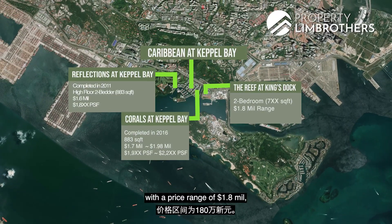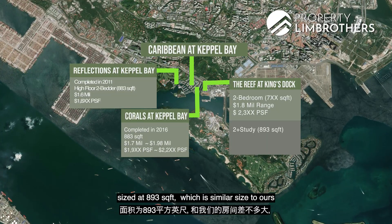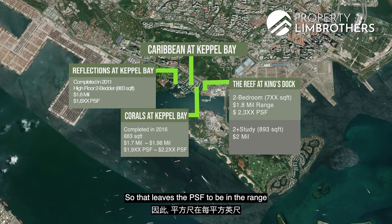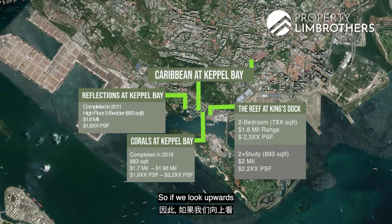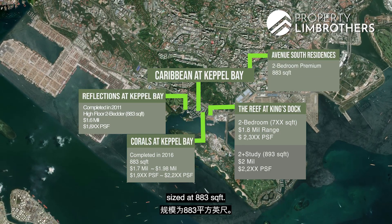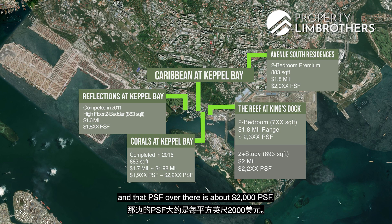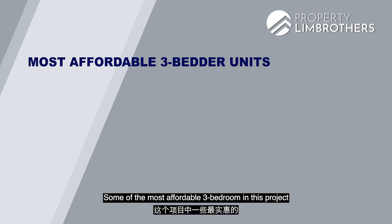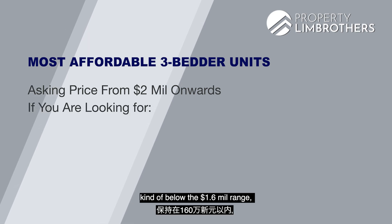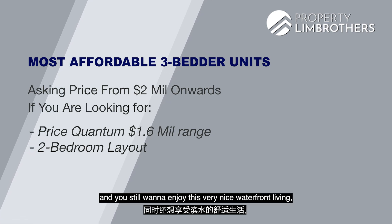At The Reef at King's Dock, 2-bedrooms are priced at about $1.8 million, leaving the PSF at about $2,300. A 2-bedroom study there sized at 893 square feet — similar to ours — is asking $2 million, or about $2,200 PSF. Avenue South Residences has a 2-bedroom premium at 883 square feet asking $1.8 million, around $2,000 PSF. Some of the most affordable 3-bedrooms in this project are asking $2 million and upwards. So if you want to stay below the $1.6 million range with a 2-bedroom waterfront layout, this unit is worth considering.